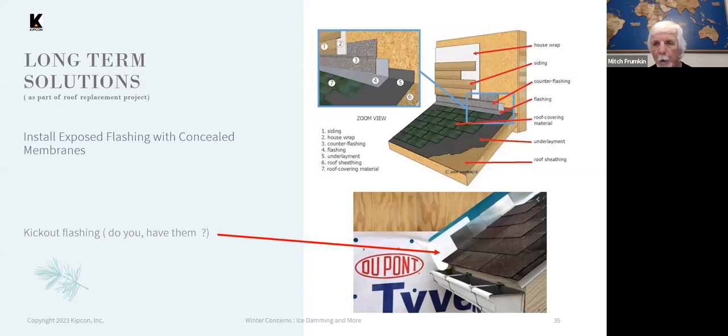Going back to flashings in different situations — where a roof intersects a front wall, you would extend the ice shield up the wall, have flashing and counter flashing. All of this is meant to prevent any water or moisture from penetrating into the interior space.